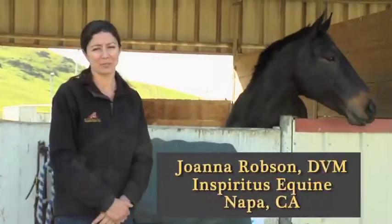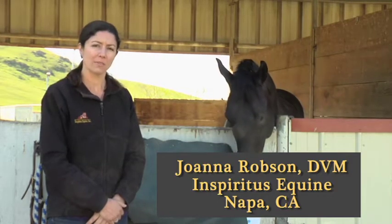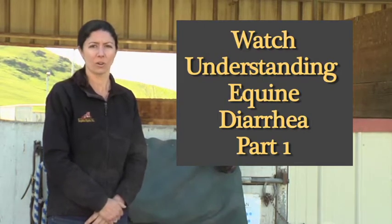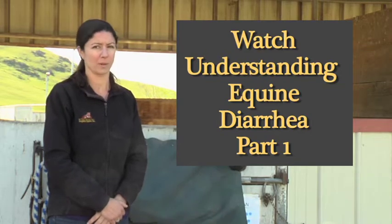Treating your horse's diarrhea can be a frustrating and sometimes expensive process, but once you have a clear history and have had a chance to evaluate your horse's stool and done the appropriate diagnostic tests, it's good to know that there are many different options available for treatment, ranging from simple to sometimes complex.